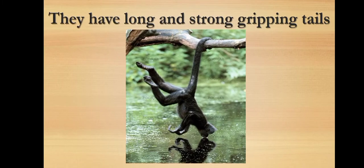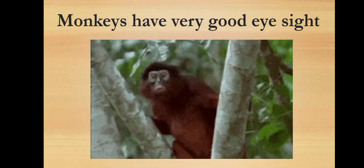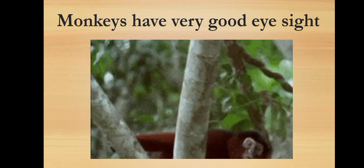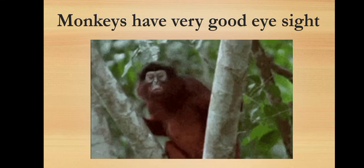Monkeys have long and strong gripping tails by which they can tightly grasp the branches of trees. Monkeys use their long and strong tail like an extra hand to hold on to the branches of trees. Monkeys also have very good eyesight, which helps them in leaping between branches to escape from their predators.